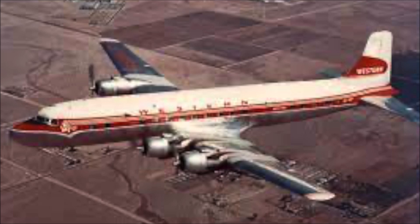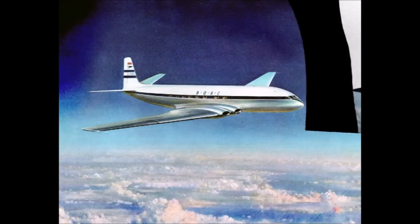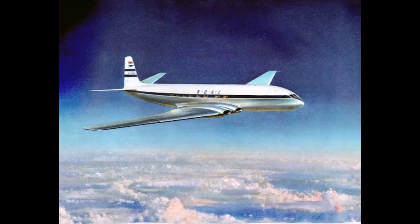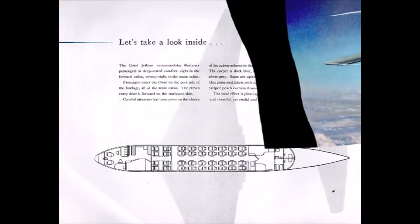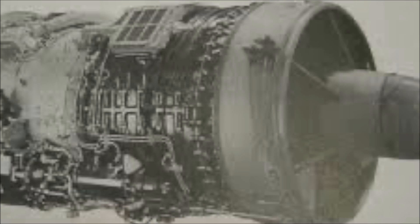In 1953 the Comet had achieved success for de Havilland. Popular Mechanics wrote that Britain had a lead of three to five years on the rest of the world in jetliners. A slightly longer version of the Comet 1 with more powerful Rolls-Royce Avon engines was being developed — this was destined to be the Comet 2.